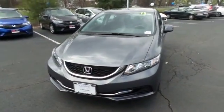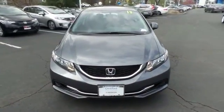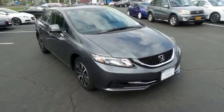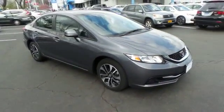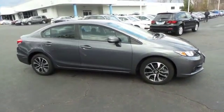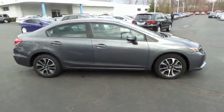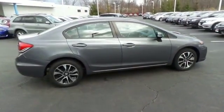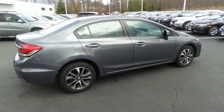Here we're taking a look at a gorgeous low mileage 2013 certified pre-owned Honda Civic EX sedan finished in polished metal metallic paint with black cloth seats, powered by a 1.8 liter i-VTEC four-cylinder engine and a five-speed automatic transmission, equipped with power moonroof and 16-inch alloy wheels.